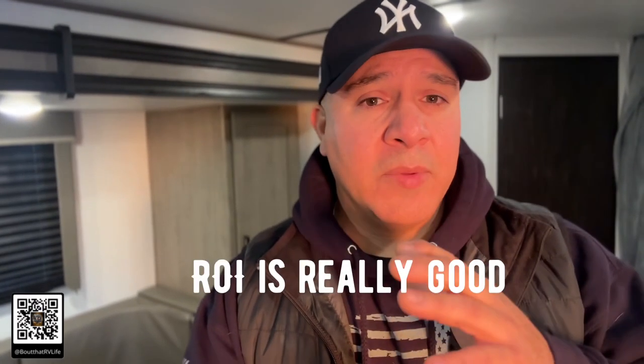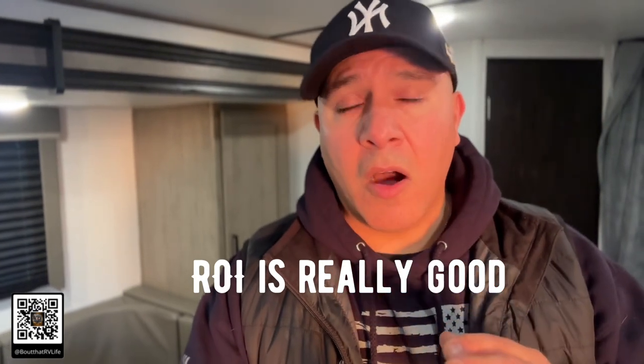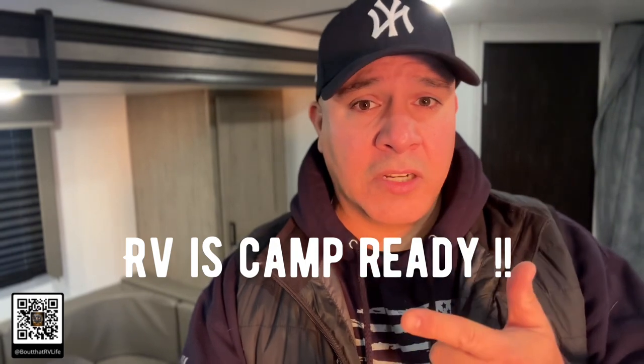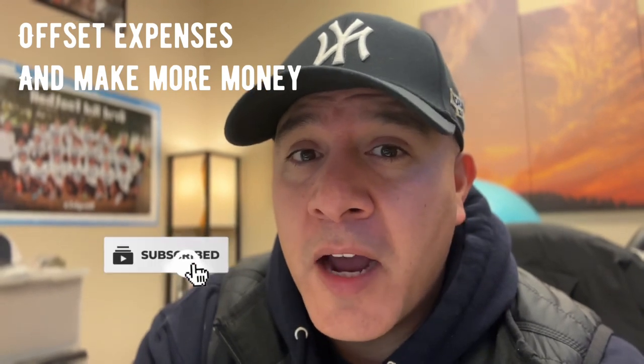In my opinion, providing supplies is going to allow you to make a lot more money, because we get renters always asking what they should bring when packing for their trip. When you let your renters know they don't need to bring anything except their food and the clothes they're going to wear, the renter feels so much more at ease. If you want to learn more about how to offset those expenses, check out this video right here.